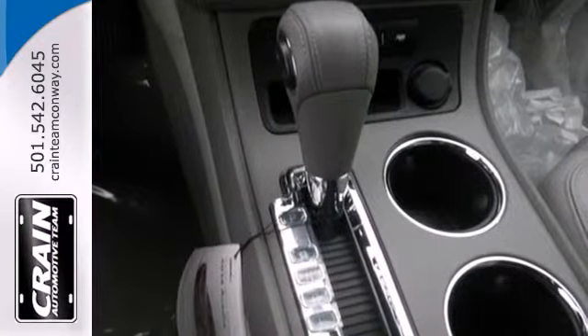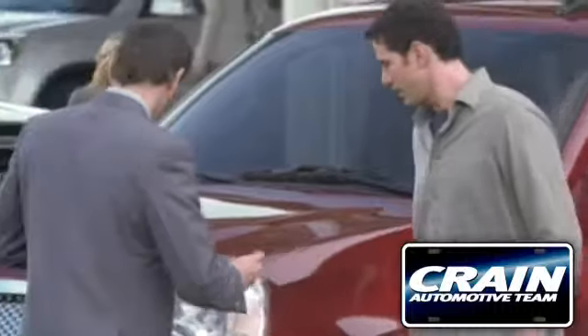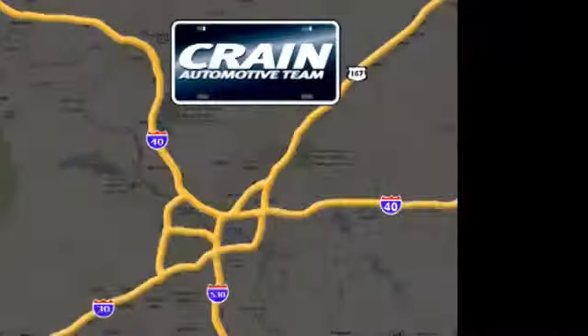This GMC will take you to the next level. Stop by for a test drive today. Visit us anytime at Craneteam.com. Go!